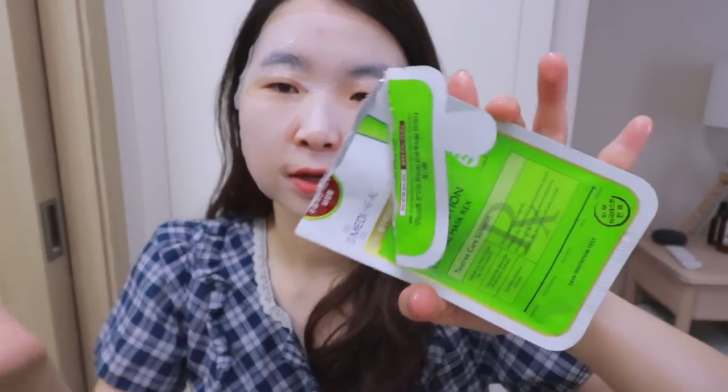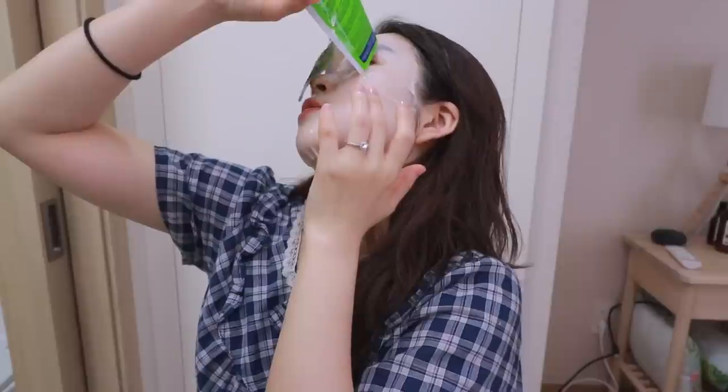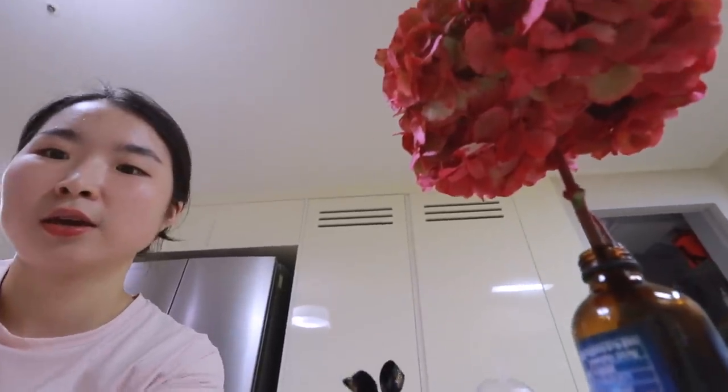It's the morning so I cannot function very well, so I'm going to put this on for about 20 minutes. Make sure if you're using any sort of face mask, you use the essential liquid inside the packet — there's so much liquid left once you put the mask on. I'm going to open a birthday gift from my friend. My birthday was yesterday, and my friend got me this lovely gift from YSL. This flower is from my husband — he gave me some beautiful flowers and I divided them into separate vases.